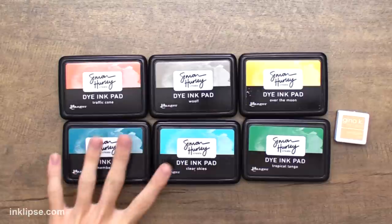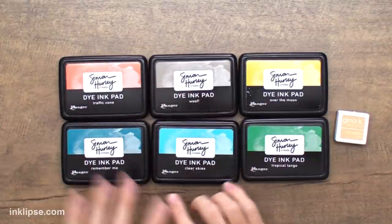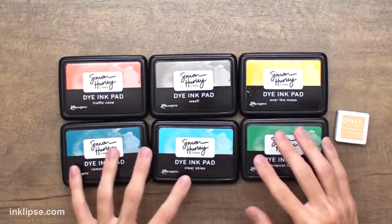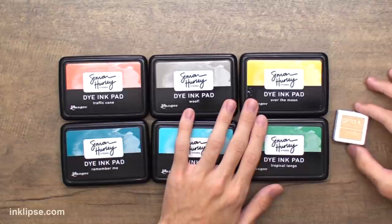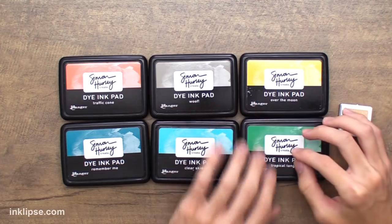Kathy has a really awesome YouTube channel and a great series called New Stamp Now What, where she shows you what to do with a new stamp set — so I thought she'd be the perfect one to pick my stamps. Then I reached out to Gina K for a color scheme. I asked what four of her favorite colors are for card making, and Gina said she loves coral, teal, gray, and aqua — or you could replace teal with sand. So I pulled out Traffic Cone for that corally orange color, Remember Me and Clear Skies and Tropical Tango as aquas and teals, and Warm Glow for sand. This is a really awesome color palette — very Gina K — and I cannot wait to create with it.